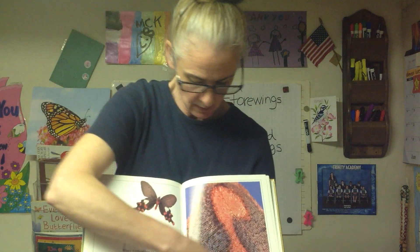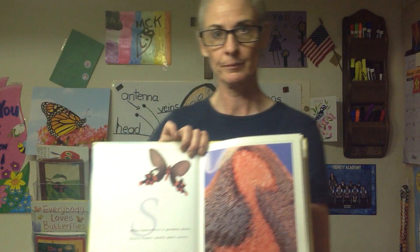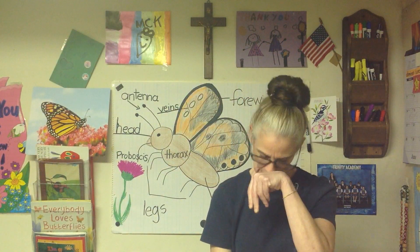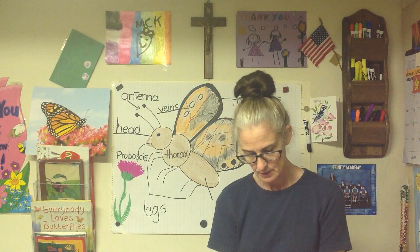S — when butterflies in a garden meet, every flower smells more sweet. Here's the S — it's another type of swallowtail butterfly. T — nature's angels fill the skies in twinkling butterfly disguise. That's a good one to see scales too — see the scales, see the T? It's called the shoemaker butterfly.